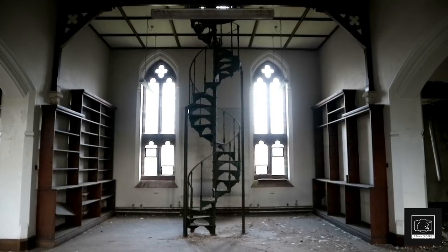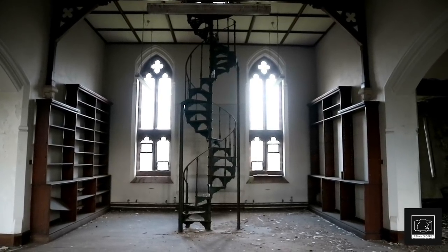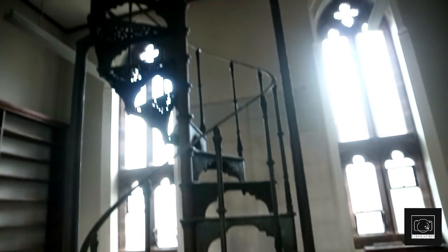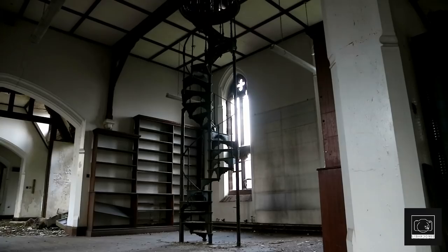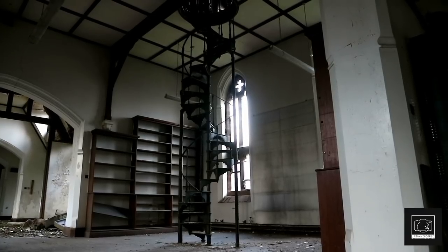Heading upstairs took us into the school's old library, which was in a relatively good condition considering the length of abandonment it has endured. The bookshelves were left to this day, although some of the shelves had given way, as well as this amazing spiral staircase.